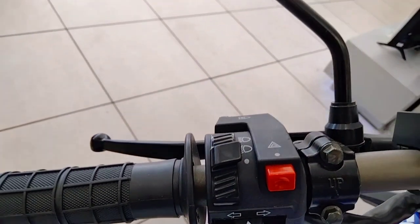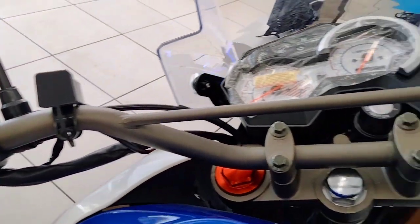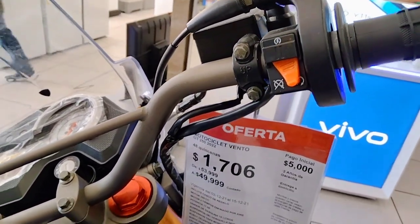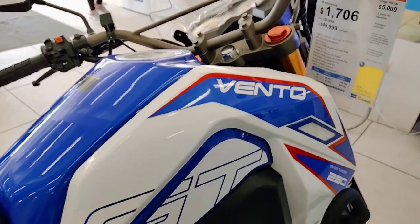This motorcycle allows you to circulate both on paved roads and dirt roads. One of the advantages of this model is that, being a 250cc engine, it will allow you to drive in the city center, in the streets of Mexico City.